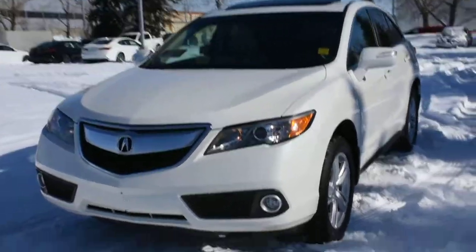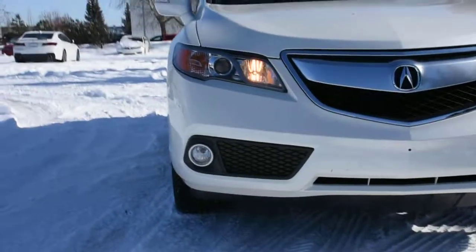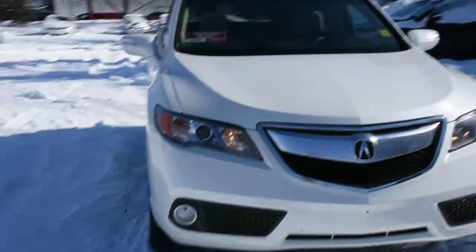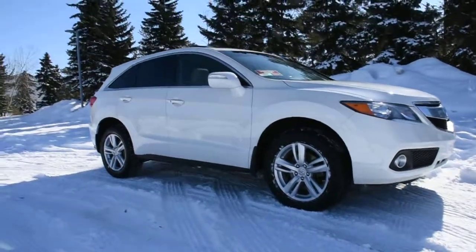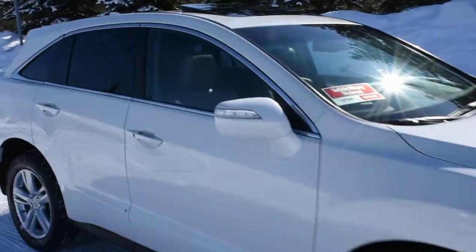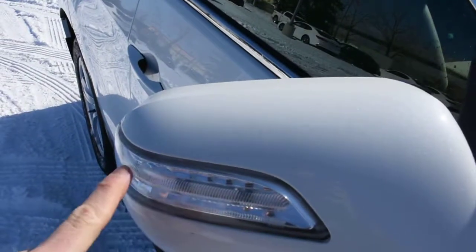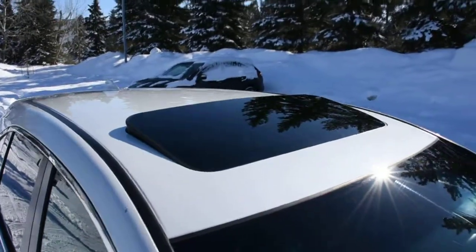The technology package comes with HID automatic headlights with integrated fog lights, brilliant 18-inch alloy wheels, heated power adjustable side view mirrors with integrated LED turn signals, and a power adjustable sunroof.